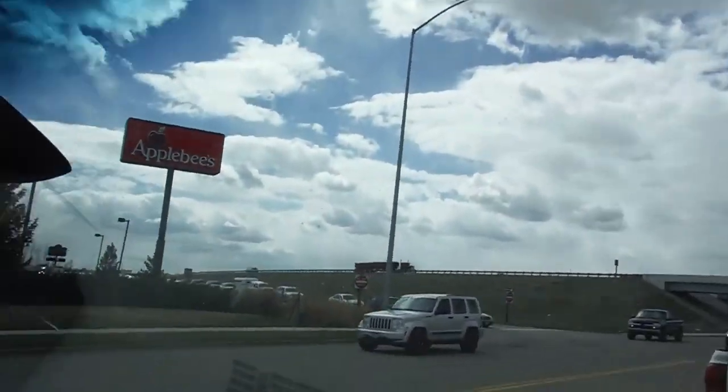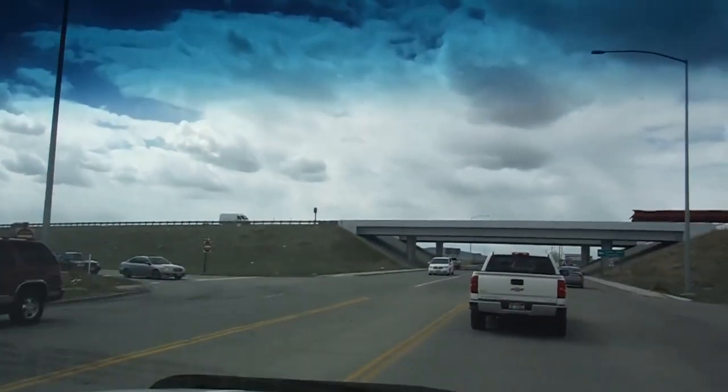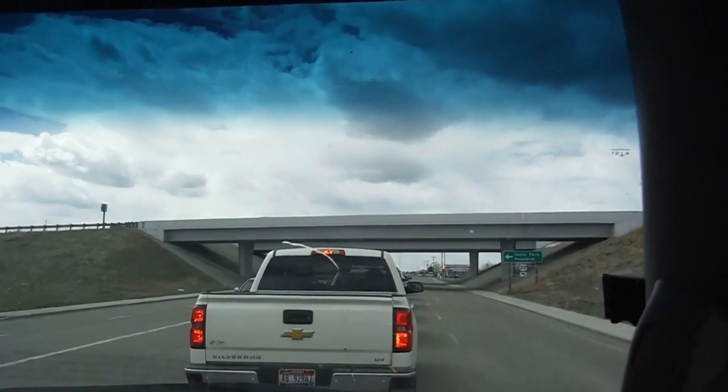If you haven't subscribed already, subscribe for more great content. Hope you enjoy this video and let's jump into the road trip. So we're sitting here in traffic, just ready to leave Rexburg — we want to show you guys how crazy it is when all the college students flee town. That's all the parents coming in, and we're waiting in line to get on the interstate.